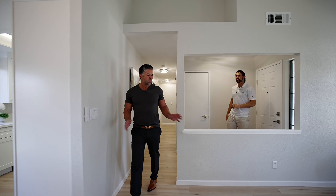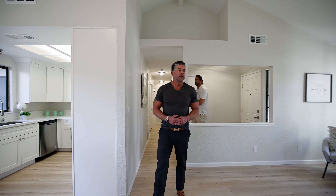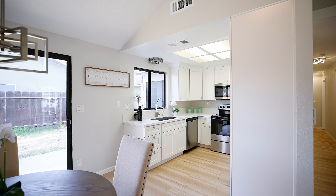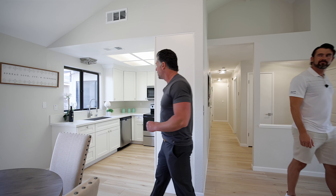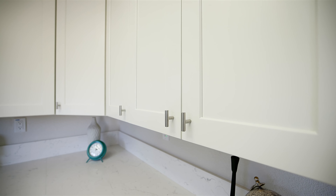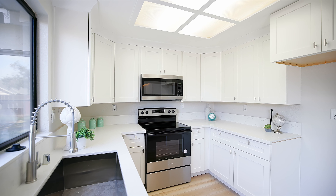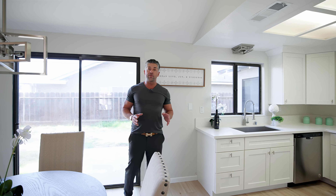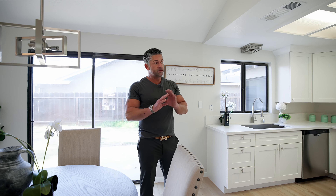Yeah, thanks Drew. As you can see, we've done all new flooring — great choice, keeps it light and bright. We have all new paint inside, and we also have an all new kitchen that we renovated. Everything's been gutted out, totally done with all new shaker cabinets, all brand new appliances, fixtures, and hardware throughout. We've also renovated the bathrooms with all new tubs, fixtures, vanities — the whole nine yards.